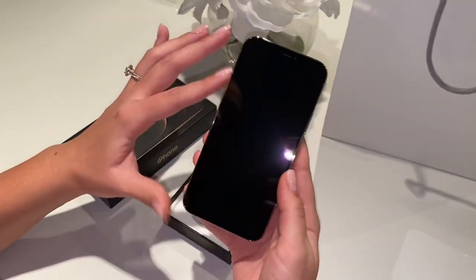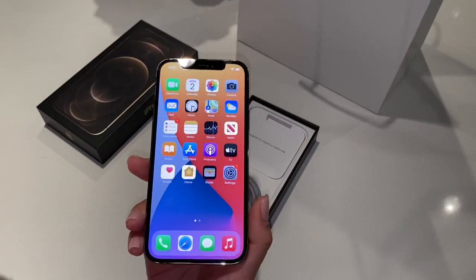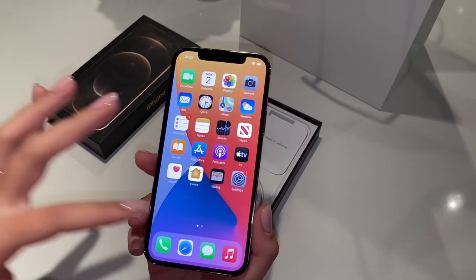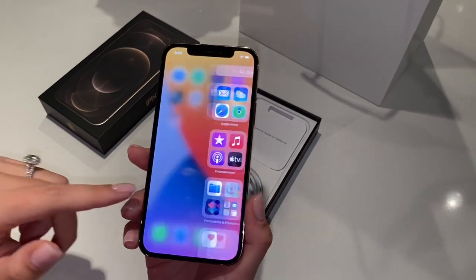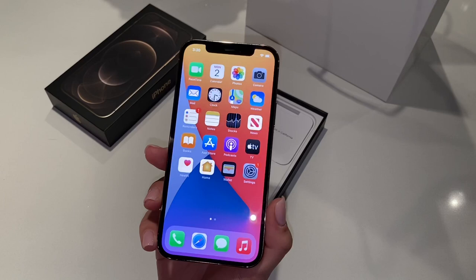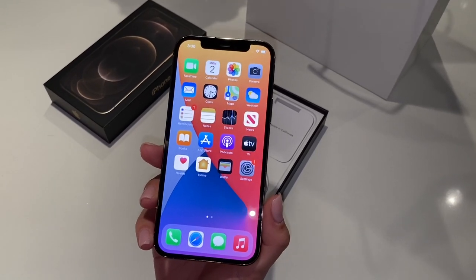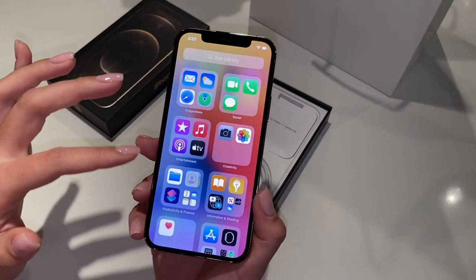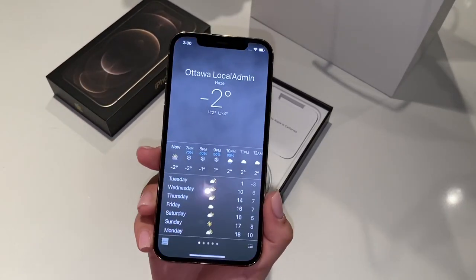I love the back — I'm definitely getting a clear case when I get a case because this is just so beautiful. So this is how the phone looks on my home screen. I don't have my SIM card in it yet so it's just my iCloud right now, but the screen is really bright and I just love it. Let me go on the Weather app and show you guys.